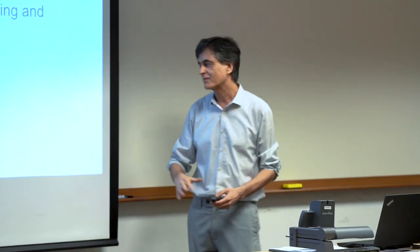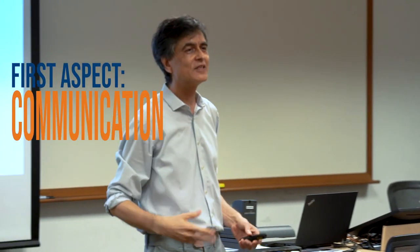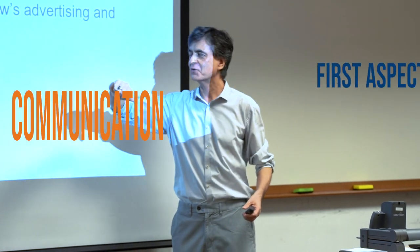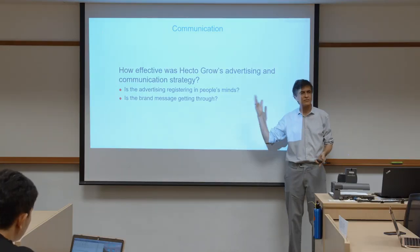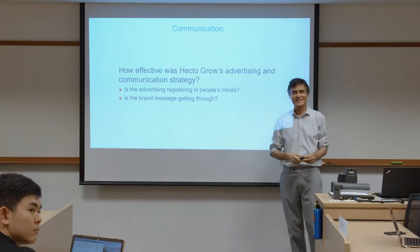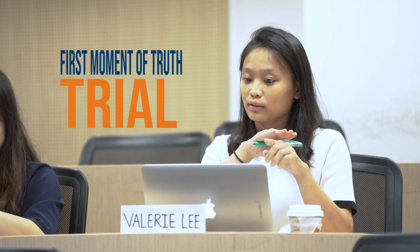The first aspect is communication. How effective was Hector Grow's advertising and communication strategy? Anya responded: they did pretty well in terms of share of voice — it was around 28%, which was quite high compared to the market leaders. The first moment of truth is trial, and the data showed that the buildup of trial users was higher than the benchmark of the category, so in terms of reaching out to consumers, it was above average.